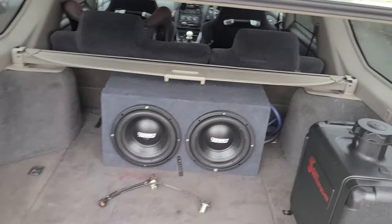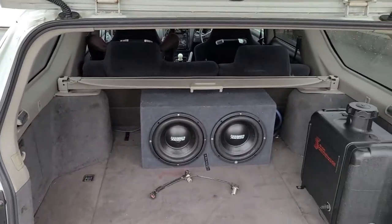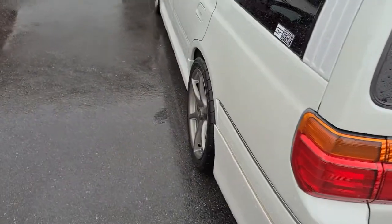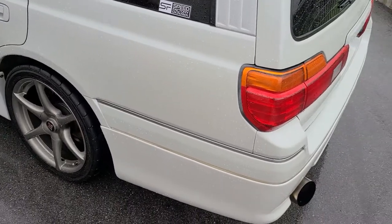There it is — two 10-inch Sundown subwoofers installed in the rear with a 1,000-watt amp mounted on the back side of the box, hidden away. The doors have Rockford Fosgate speakers all around — pretty decent sound system, a little bump in the trunk for your dad wagon.